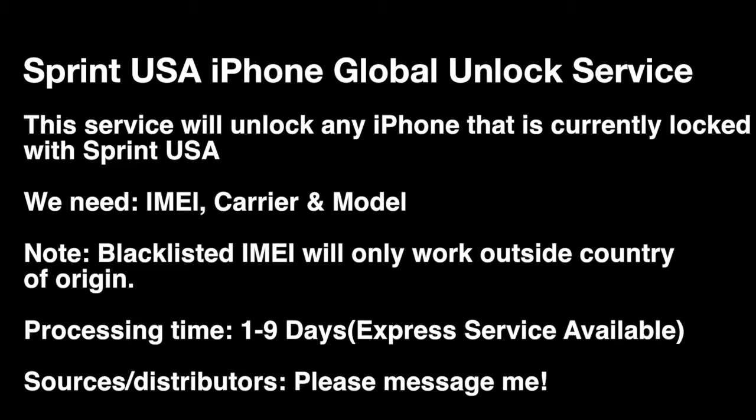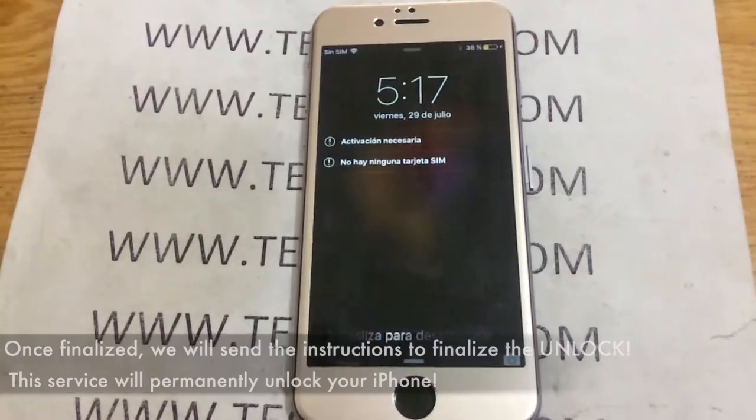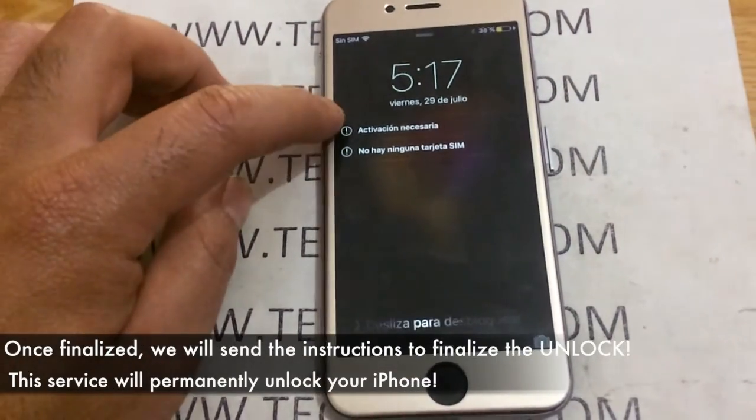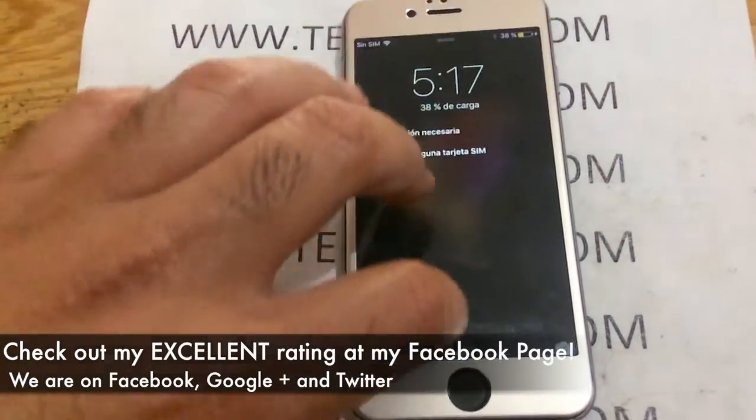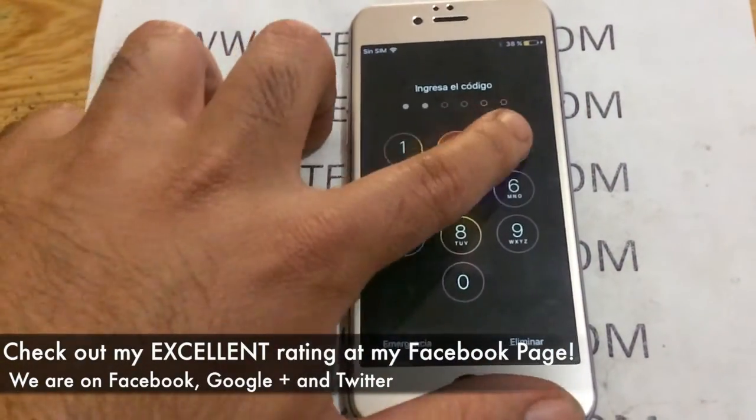Once again, if it's blocked, it will only work outside the country. Processing is one to nine days, although we do have an express service available. If you're interested in unlocking a device but it's not a Sprint iPhone, we have a lot of different services — unlocking all sorts of devices from various carriers and providers. Feel free to swing by my website and check it out.